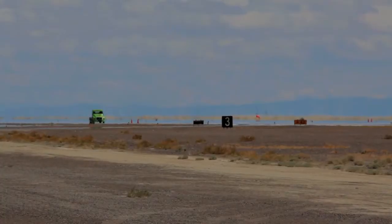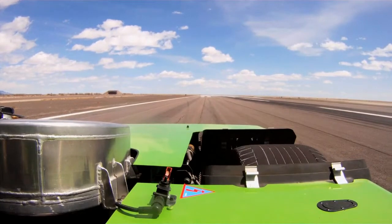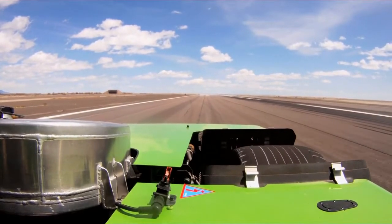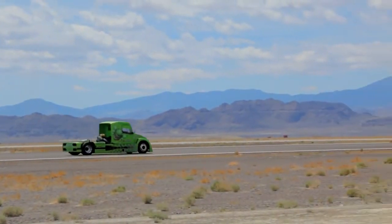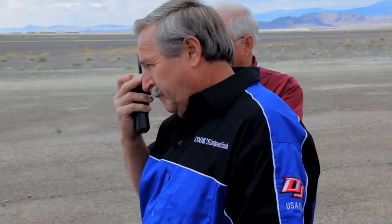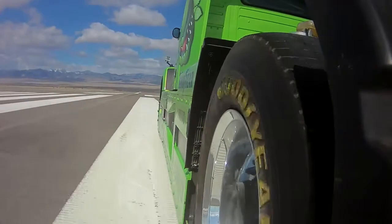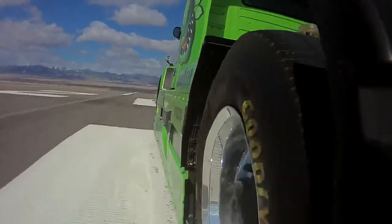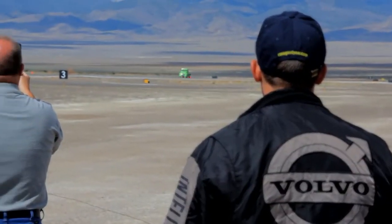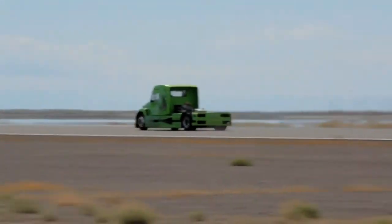Then we go for the 0 and 1000 meter record to try to beat my old record. We got it — 22.737 seconds. Now I go for the top speed record. 147.600 miles per hour.